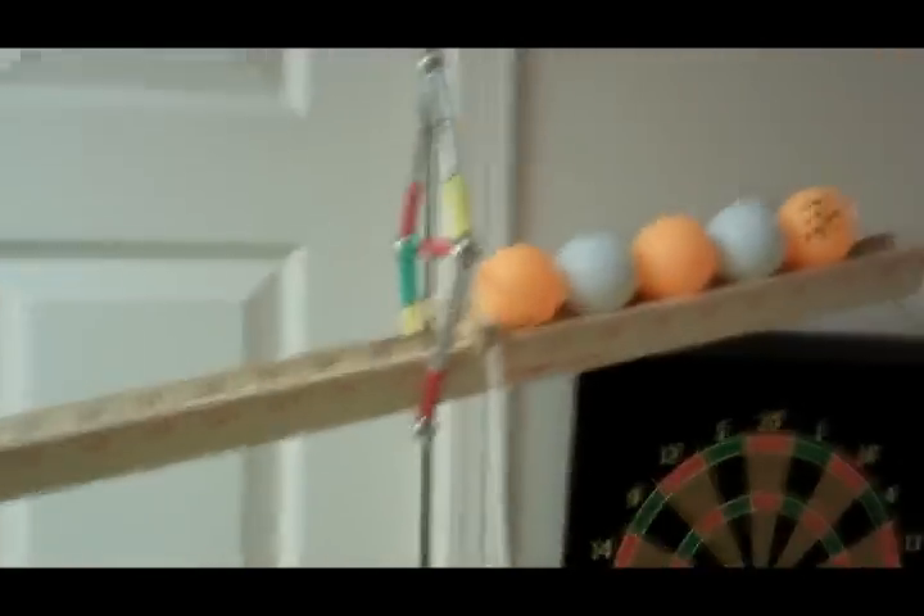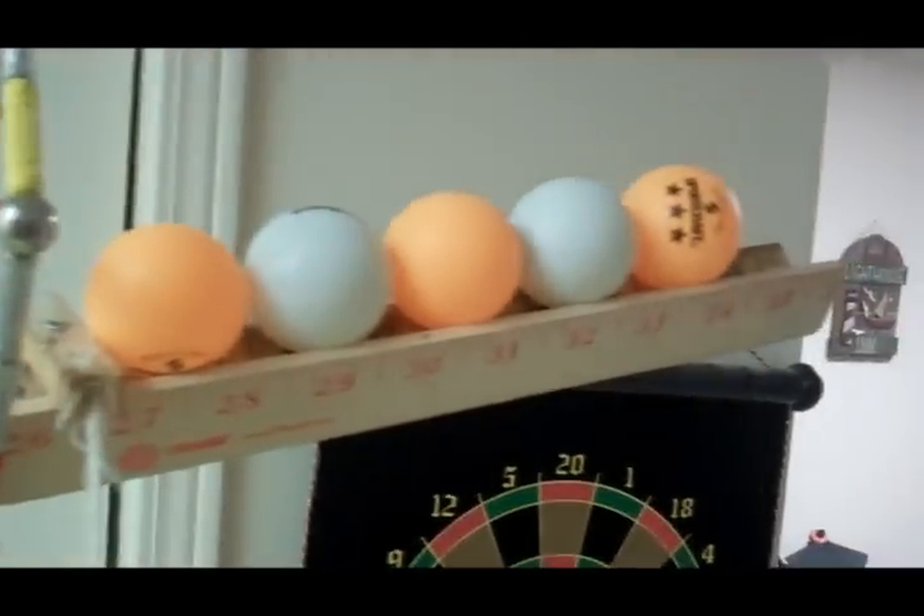This pencil will fall off, and by the time it gets to the last one it will pull on the string, pulling on this clothes peg. It will release the ping pong balls down the suspended yardsticks. The ping pong balls will roll off and hit this tower of cups over. The top cup is attached to a string, attached to this chapstick.